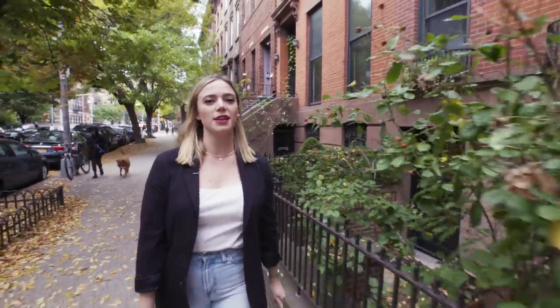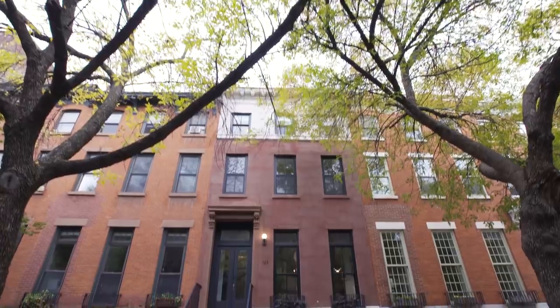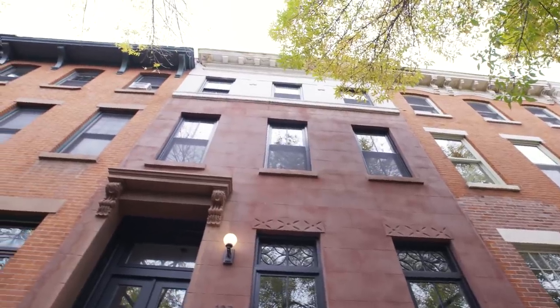Hey y'all, I'm Blake Brunson with House Beautiful. We are going to tour this beautiful Victorian townhouse designed by Sarah and Jim Hill. Let's take a look.